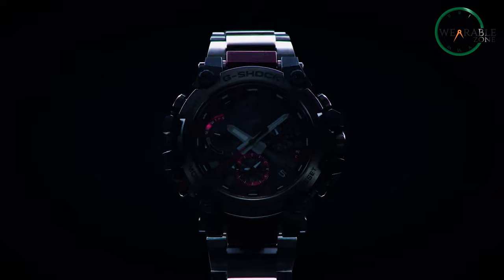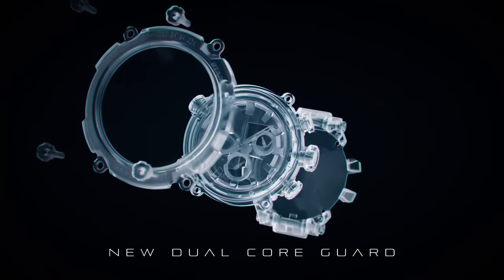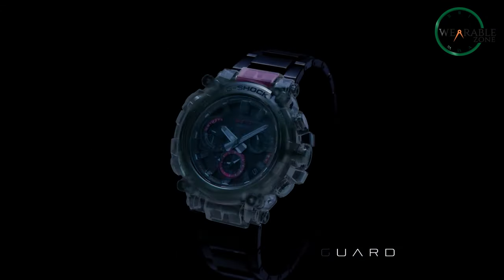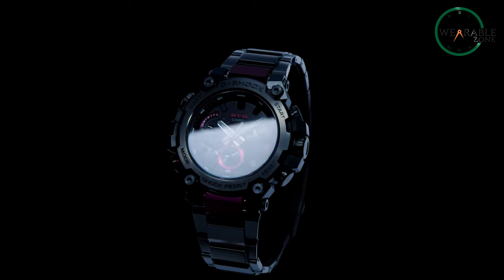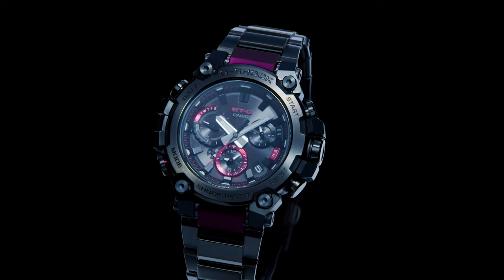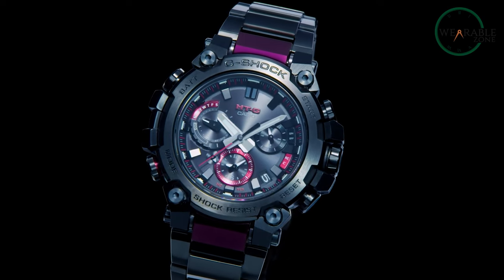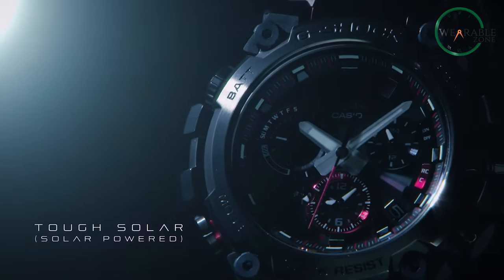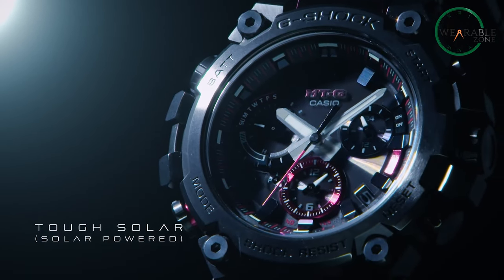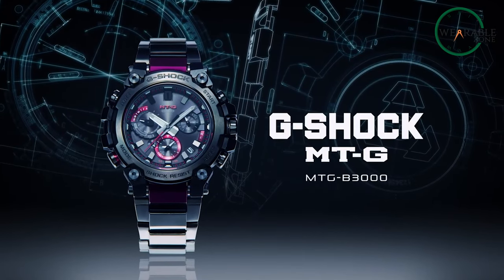To experience an extreme level of adventure, G-Shock constructed the MTG-B3000 with carbon-reinforced resin materials for absorbing shock and sustaining in any unpleasant situations. The B3000 is crafted with a sapphire crystal that has a clear resistant coating, which is absolutely ideal lens protection for a tactical military watch. The long-lasting battery will surprise you with non-stop performance for up to 18 months with solar charging functionality, so enjoy the long-term exploration and perform at your best.